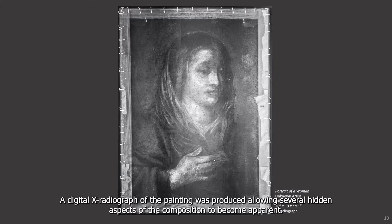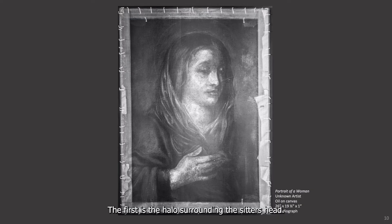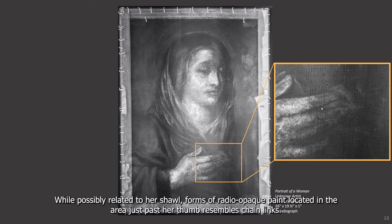A digital x-radiograph of the painting was produced, allowing several hidden aspects of the composition to become apparent. The first is the halo surrounding the sitter's head, seen just here. Next is the area around the sitter's hand. While possibly related to her shawl, forms of radio opaque paint located in the area just past her thumb resembles chain links.